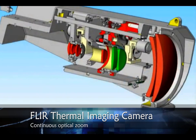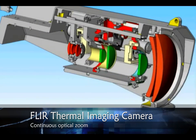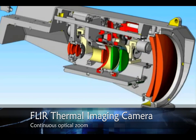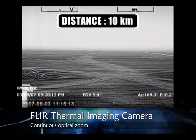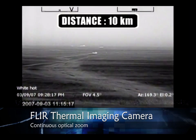Thanks to an ingenious system of independently moving lenses, the HRC is equipped with powerful continuous optical zoom capability on the thermal image. It offers excellent situational awareness but also the possibility to zoom in and see more detail once a target has been detected.